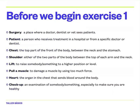Let's revise. Surgery — es la consulta del médico, incluso del dentista o del veterinario. Patient — es paciente. Chest — es el pecho, el tórax incluso. Shoulder — el hombro. Lift — levantar, o sostener algo por encima, elevarlo. Pull a muscle — es como dar un tirón en un músculo. Heart — es corazón. And checkup — es revisión.